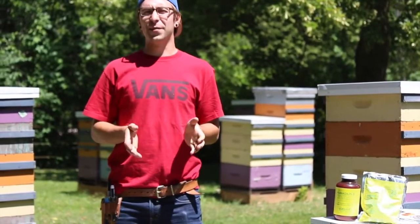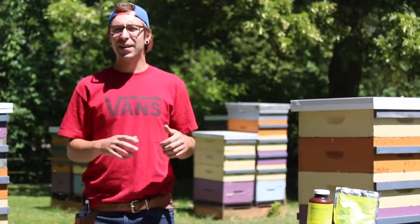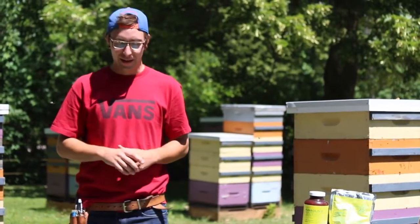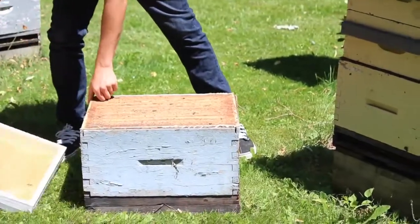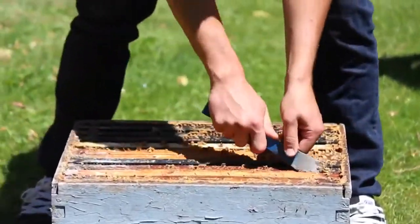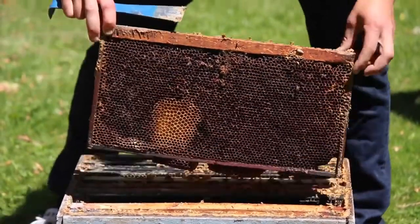Первое, что мы должны показать сегодня — это семью, которая умерла в течение последней недели, то есть совсем недавно. Внутри вы сможете увидеть — мы быстро просмотрим рамки — самые первые признаки вредителя, который называется восковая моль.